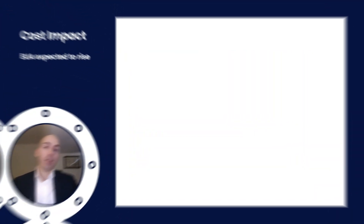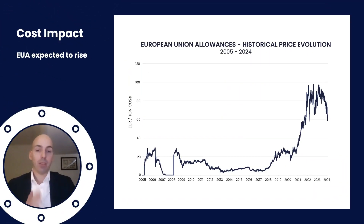Let me show you historically what happened with the EUA price. We started in 2005, it stayed quite low for some time, and then it skyrocketed to almost 100 euros per allowance. Most organizations, including Maersk, agree that it's going to go up to 300 or maybe 400 euros by 2050. That has to do with the fact that ultimately the amount of allowances will go down to zero, driving prices up and resulting in more decarbonization. And that's of course the whole idea of the EU ETS system.